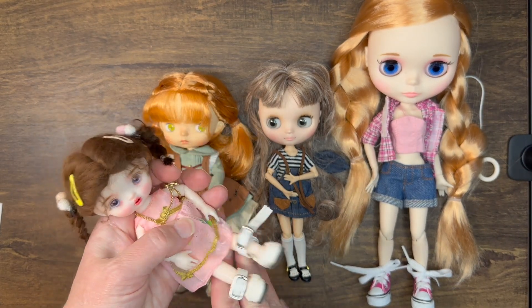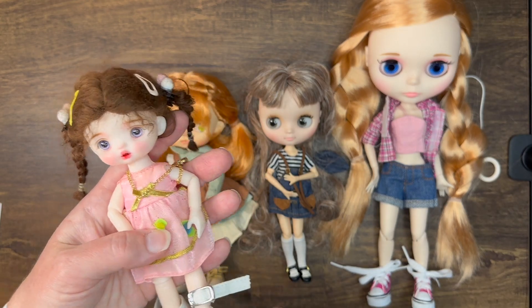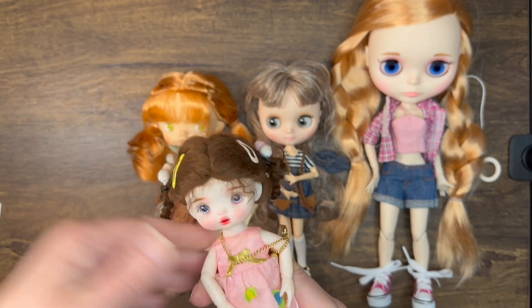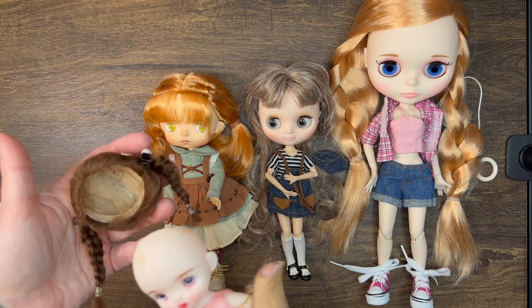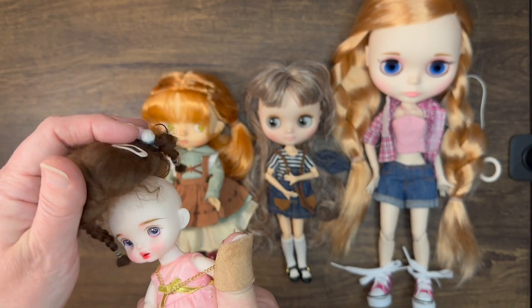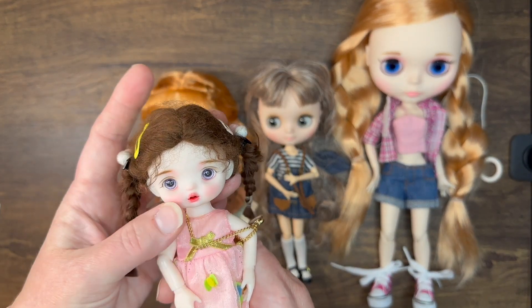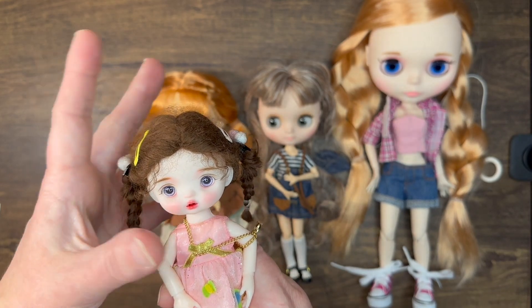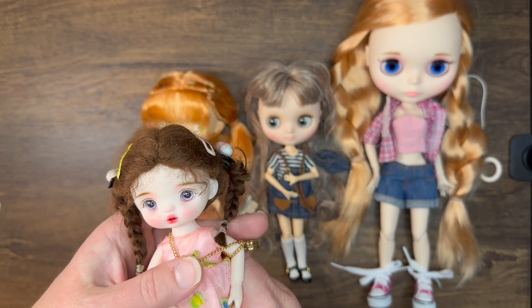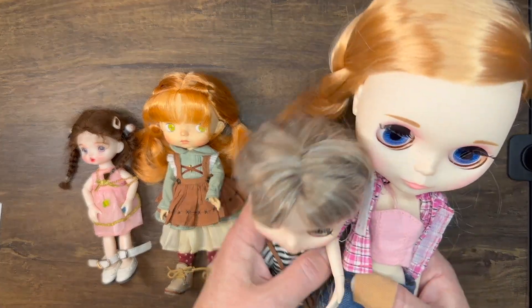My final option — the most petite and best size I'd prefer — is my little Violet. She's an AliExpress BJD and I'd love to have her as my travel doll, but my biggest issue is that the wig isn't secured on her head. I'm afraid of it coming loose, and I don't really want to permanently secure it, though I could do velcro. She would be my first choice if her wig wasn't loose.